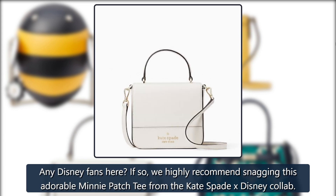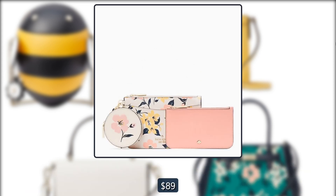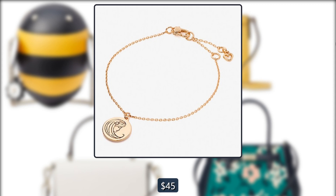Kate Spade Mini Patch Tee: Any Disney fans here? If so, we highly recommend snagging this adorable mini patch tee from the Kate Spade x Disney collab. Originally $89, now $45.